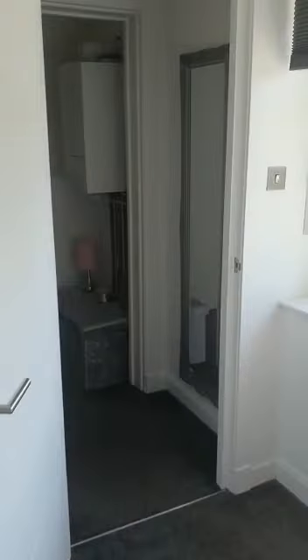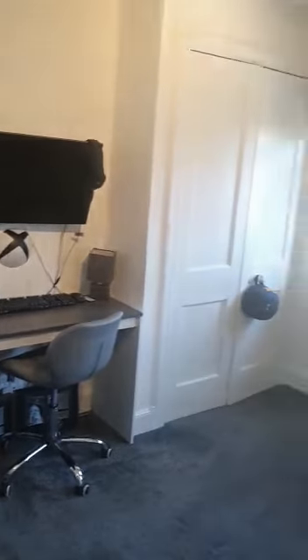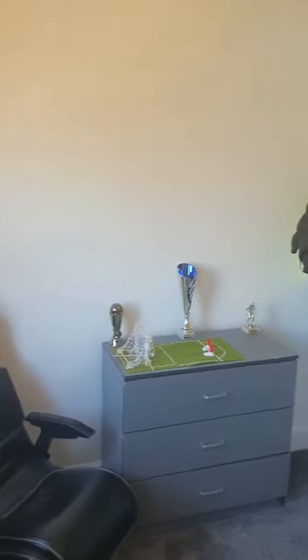Plenty of natural light coming in throughout the property as well. Bedroom number three — again, a good-sized double room, benefiting from wardrobes and cupboards. Great for storage.